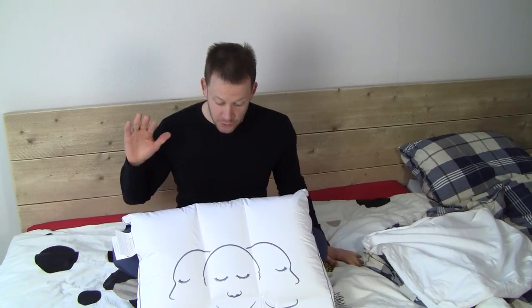What's up guys, Peter here from Reviews on Anything and today we are in my bedroom, on my bed, because we're reviewing my new head pillow.